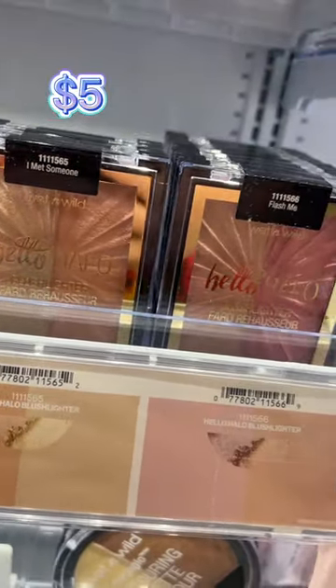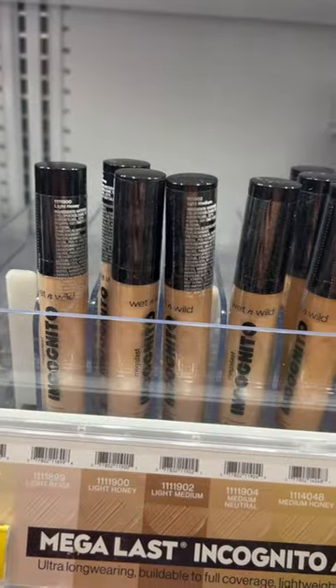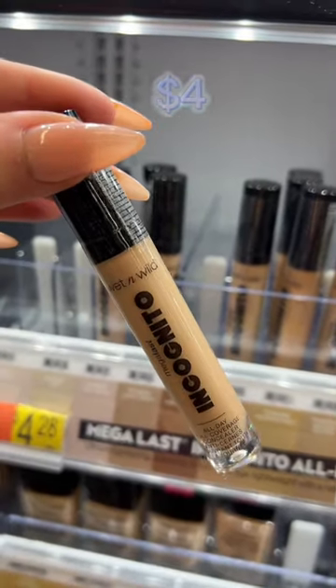When we're talking drugstore highlights, there's nobody better than Wet n Wild. I love the Hello Halo Blush Lighter Duo — you get a blush and highlight in one. Their Incognito Concealer is also amazing. It's full coverage, lightweight, and lasts all day, and is normally like $4.